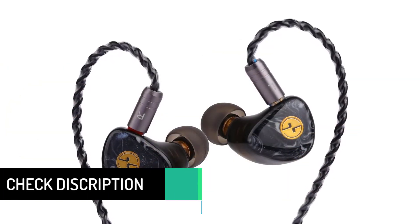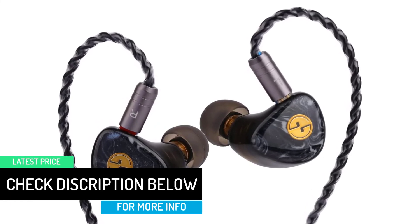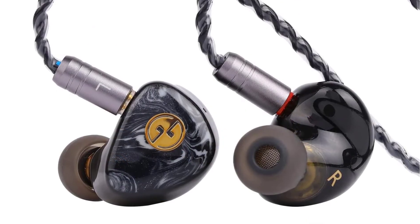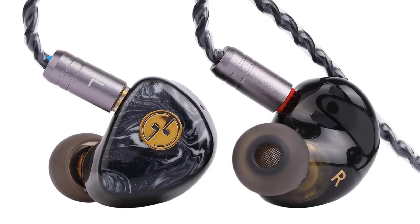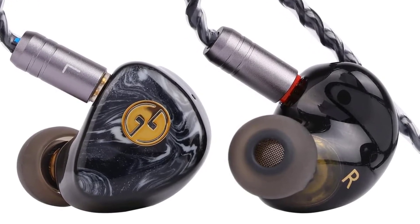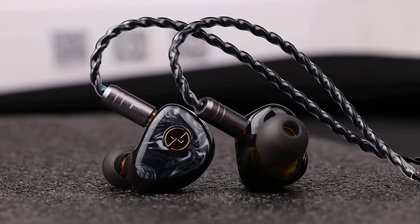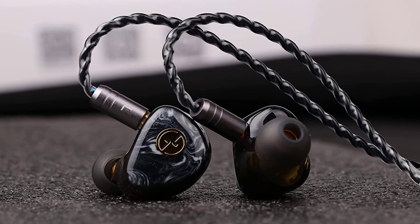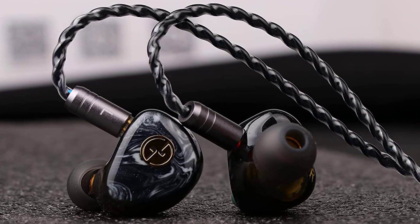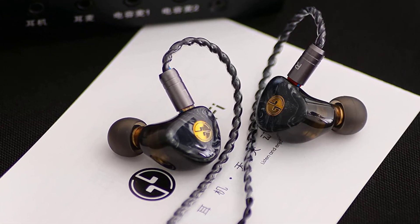The T3 Plus was tuned to represent a total harmonic balance in the sound signature, with a strong bass, natural mids, and comfortable treble responses. It is one of TINHIFI's most integrative tuning strategies yet, aimed to satisfy every listener's music taste. The T3 Plus uses 3D printing technology to simulate human ears through a computer simulation database to match the best engineering of the human body, allowing it to achieve a perfect fit — even with long-term wear, you will not feel tired or uncomfortable.